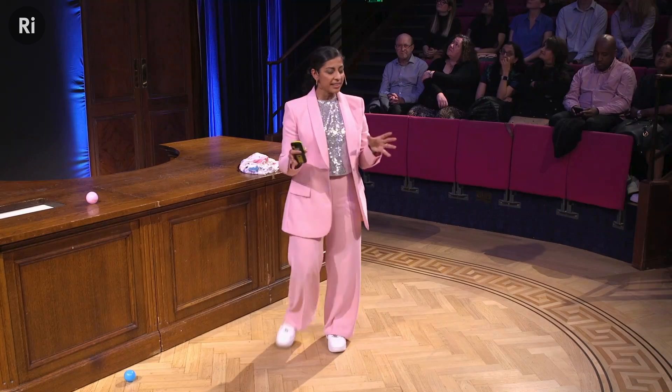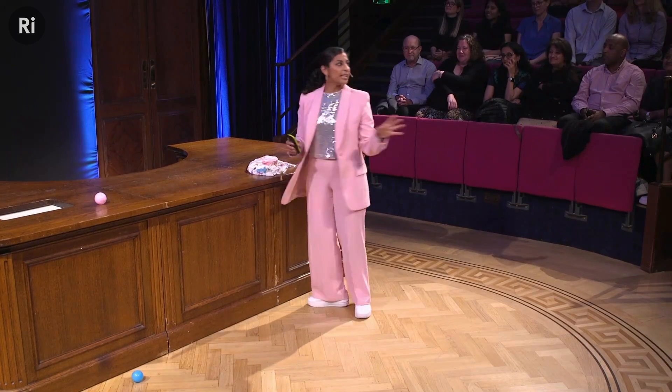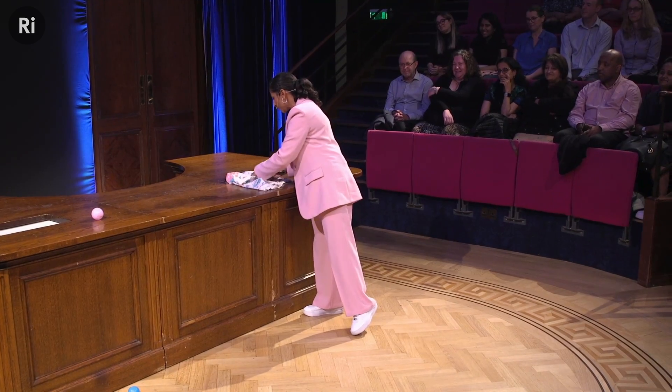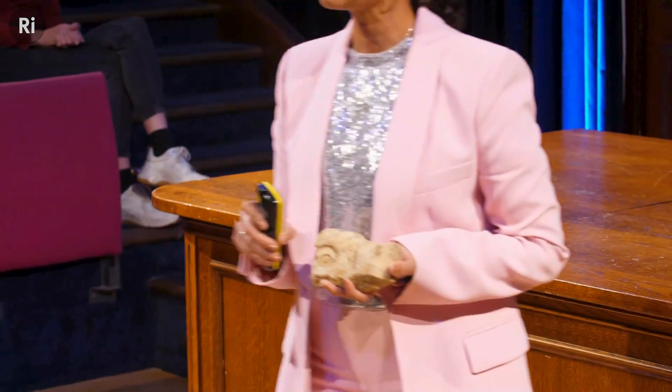As an earth scientist — another word I like to call myself is a rock whisperer — and I have one here. It's not going to explode, don't worry. This is not going to be melting plastic or anything like that. It is a real rock, it's a beautiful rock.